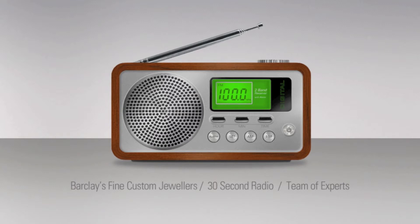And it sounds like Murrick, our watch and clock maker, has that 200-year-old clock working again. So you can see, at Barclays Fine Custom Jewellers, your jewellery really is our specialty.